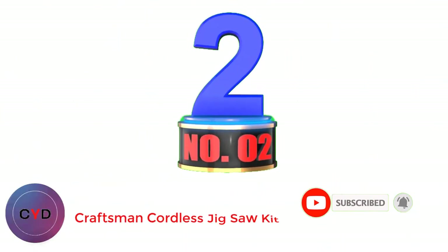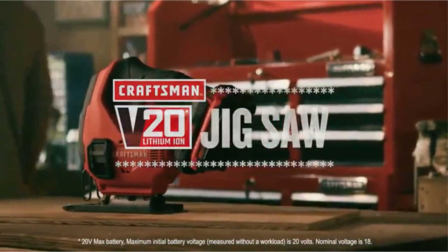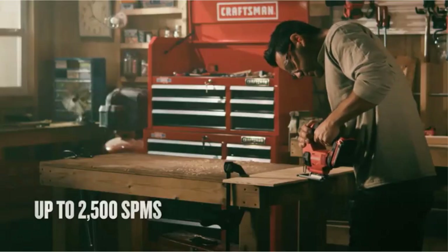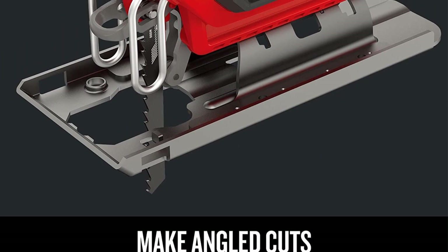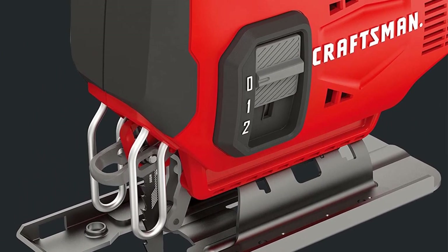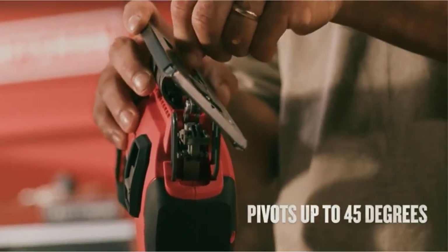Number 2: Craftsman Cordless Jigsaw Kit. With up to 2,500 SPM on its variable speed trigger, the Craftsman CMCS600E1 V20 Cordless Jigsaw Kit is a powerful unit with a beveling shoe of up to 45 degrees. This is good for those who want a simple angle-cutting jigsaw. Like my top pick, it also has three orbital settings for convenient setup. The CMCS600E1 is compatible with both T and U-type blades, and releasing the blade requires no tools, making it convenient and more productive.